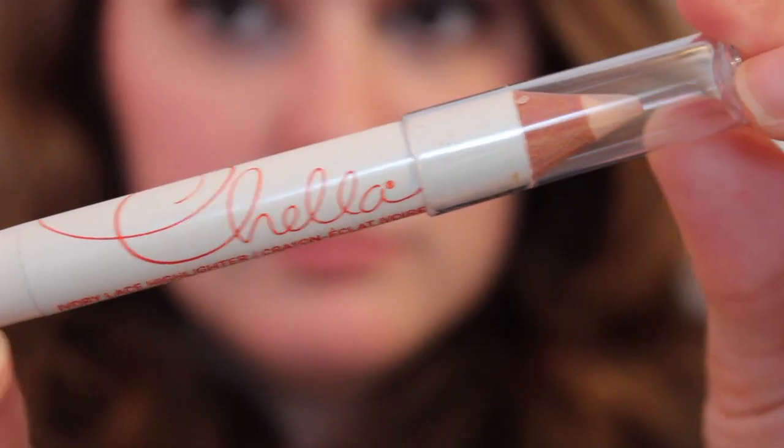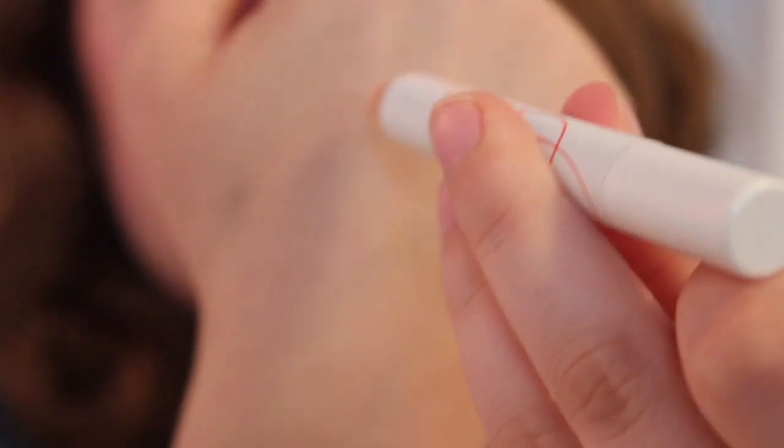The first product isn't particularly daring or anything, but it is the Chella — I'm not really sure how to pronounce it — Ivory Lace Highlighter. It's a really nice light beige crayon highlighter. I guess you could put it under your brow bone, or I've tested it under my cheekbone. It's not as glittery as some other highlighters, but it's nice if you just want a little bit of extra light on your cheekbones or wherever you deem it necessary to highlight.